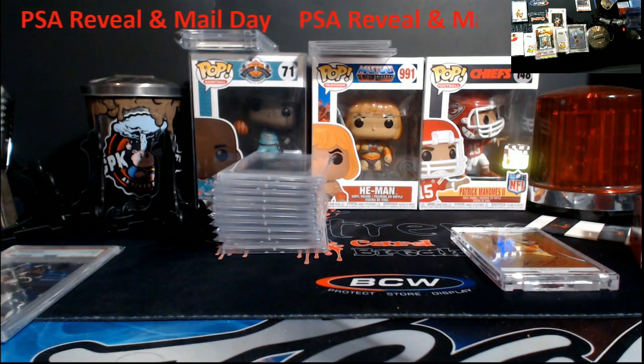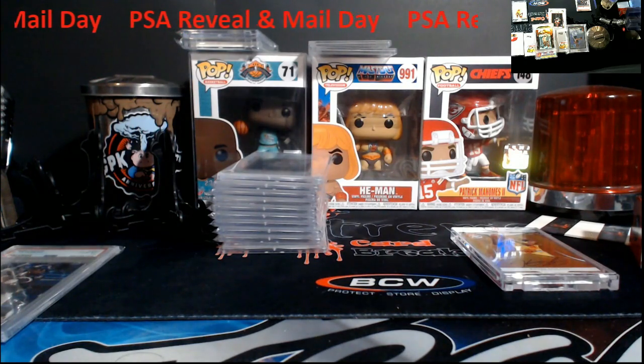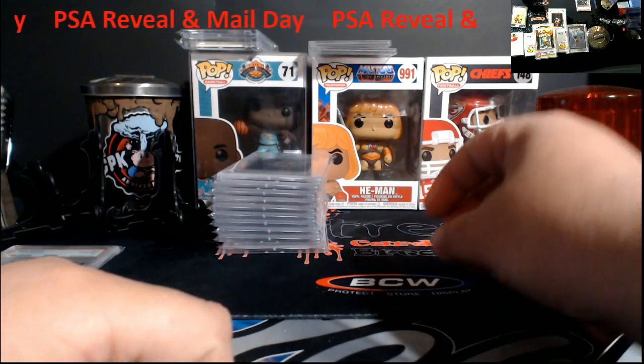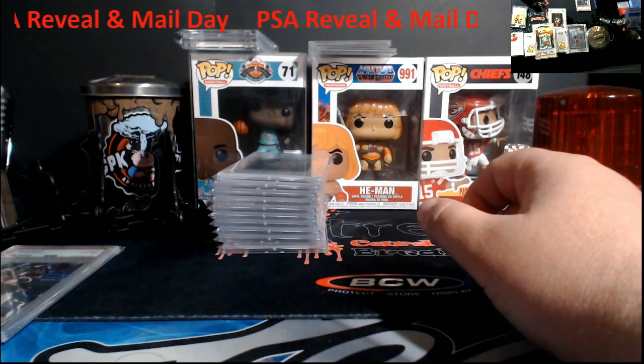Overall, 50% PSA 10s. I only had 10 cards so half of them got 10s, two nines, three eights. Doesn't shock me — this was before I got the microscope and that other magnifier. I was just using the jeweler's loupe and it was just killing me completely.